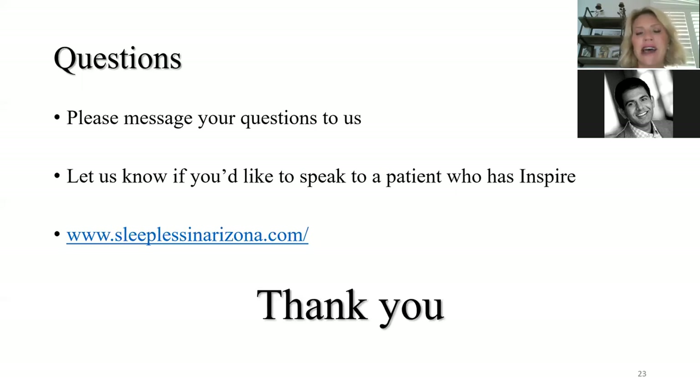Great. Thank you so much, Dr. Patel. If you are interested in having us contact you to schedule an appointment, just raise your hand in the Q&A section and I'll have someone from Dr. Patel's office reach out to you. Please feel free to type in questions. Thank you so much for your time this evening — we really appreciate it and look forward to seeing you all soon. Have a great night.